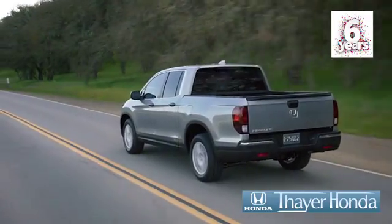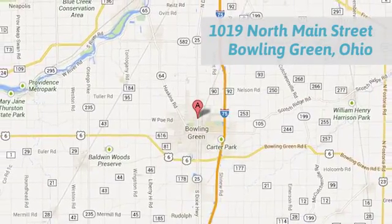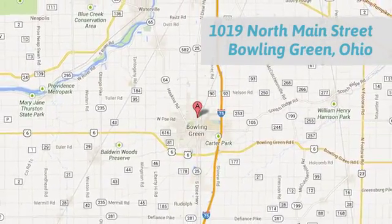Say your Honda is happy to pass the savings and quality on to our customers. Call, click, or stop in today. We're conveniently located at 1019 North Main Street in Bowling Green, Ohio.